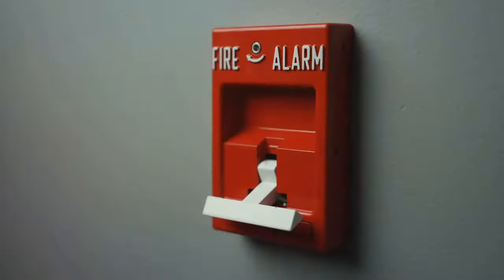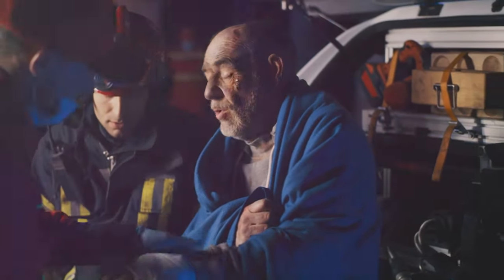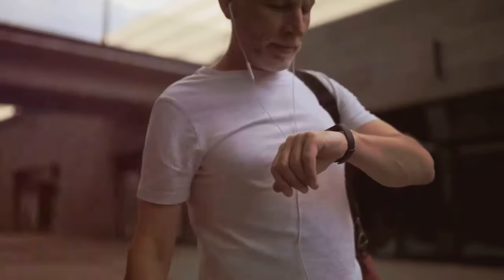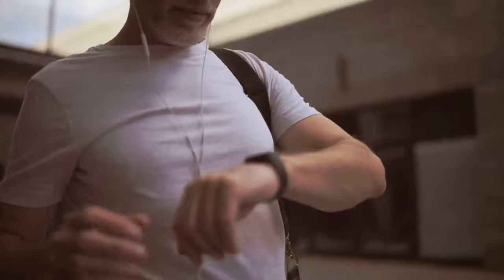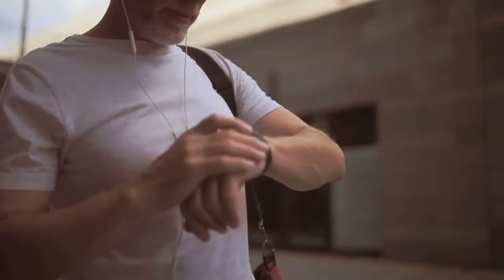Next, look for a system that offers emergency alerts. In the event of an emergency, these systems can quickly notify authorities and your loved ones. Some even come with personal emergency buttons that can be worn as pendants or bracelets, ensuring help is always within reach.